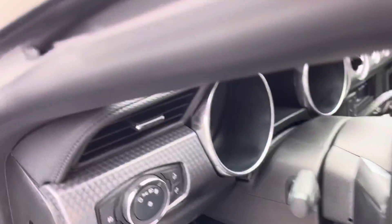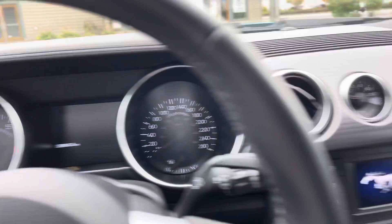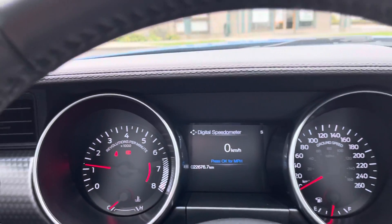The interior is very clean, with just over 22,000 kilometers on the dash. There are your oil pressure gauges, which come with that performance package.